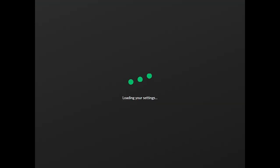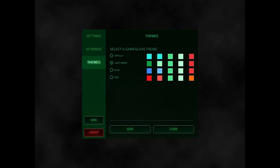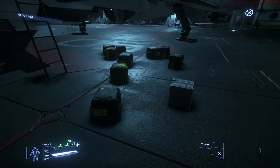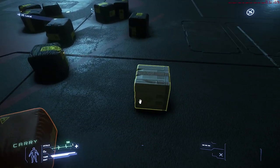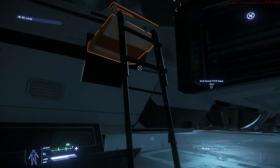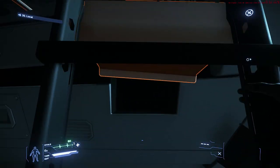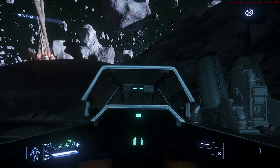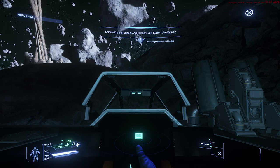We currently have 3.6.1 on the PTU, which is moving towards a live build. This is mainly just for bug fixes and quality of life — it's a mini patch and should make 3.6 a good bit more playable. There is also a good possibility that the 3.6.x interim patch with the 890 Jump and ship rentals will be out at some stage during August as well.